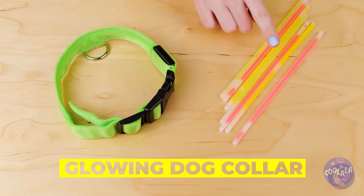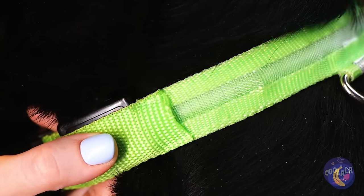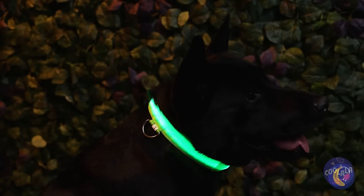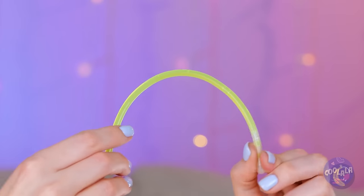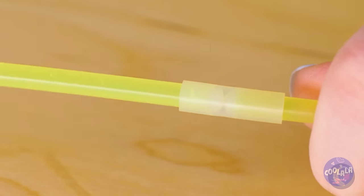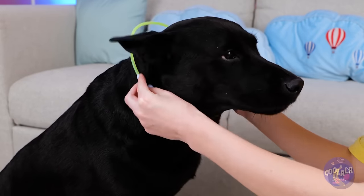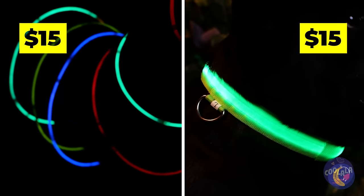A collar that lights up — now that is a real fashion statement. This will really step up your dog's laser tag game, and of course, make him easy to spot in the dark. Then again, we can always make this out of glow sticks. Just keep adding them on. Make sure that they fit and hopefully last a while. And just like that, your pooch is ready for a rave.